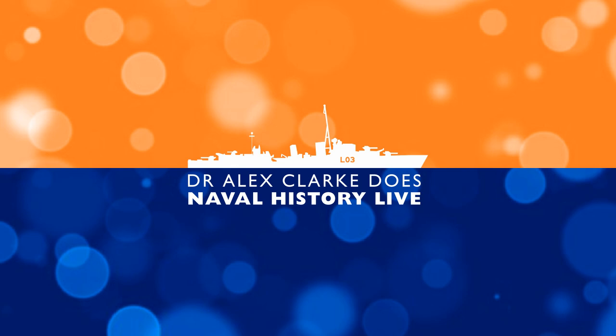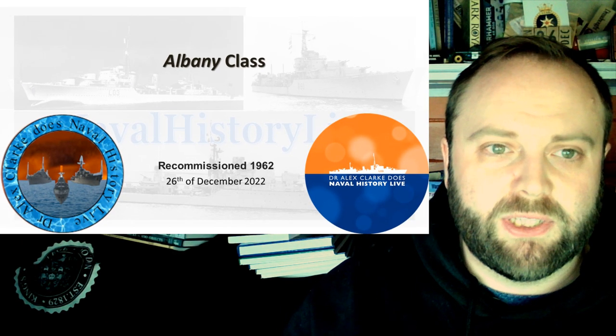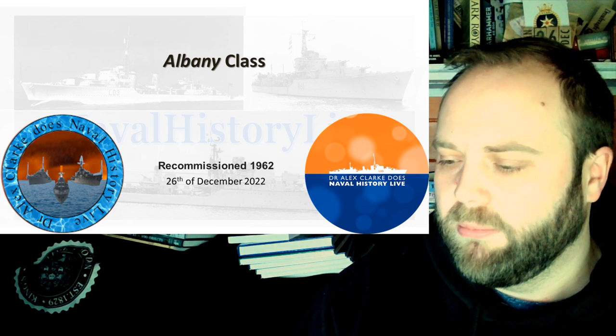Hello, and welcome to what is going to be a pretty quick recording, because I'm actually recording this on the 26th of December. I'm not supposed to be doing a recording on Boxing Day, but we had a bit of downtime.